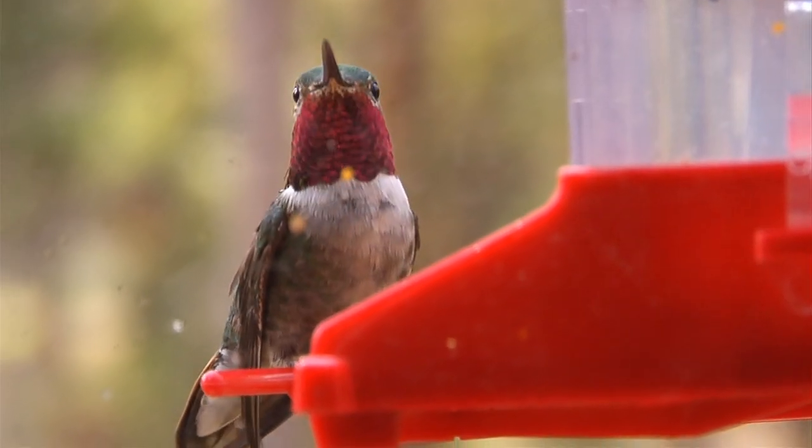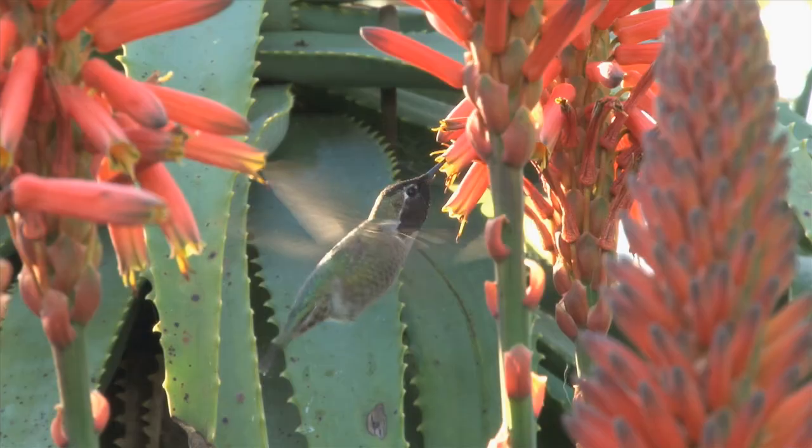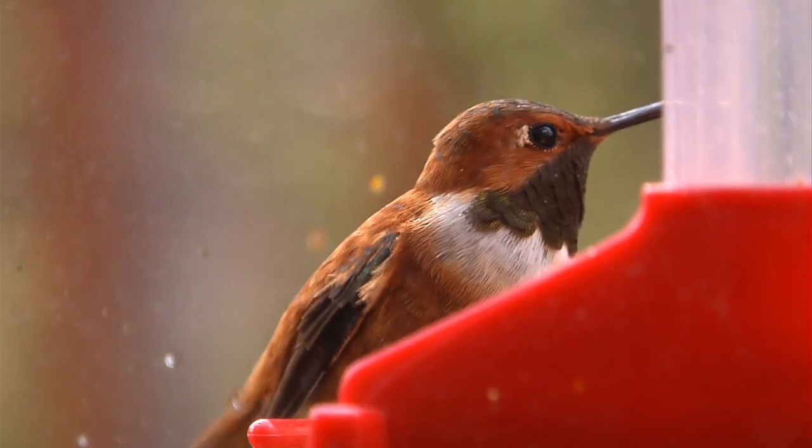And last, eating during the migration. I'm taking the ruby-throated hummingbird as an example here — this bird has the Gulf of Mexico in its migration path, and that trip takes close to 22 hours. This is crazy for a little bird like that. Hummingbirds are small and have a huge energy consumption because of the way they fly. They have to stock up on 25 to 40 percent body fat before doing the crossing — that's a lot of extra weight to carry — and then fly for another 22 hours.